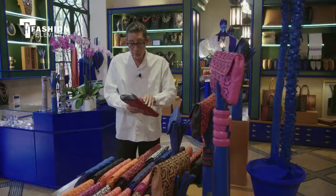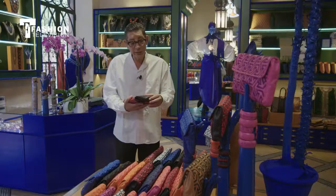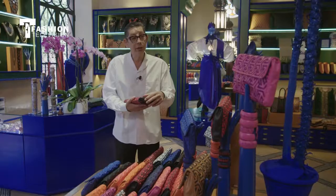This is a clutch bag that is embroidered — it looks very modernist, but it's actually a 16th century Islamic arts design. Leather is a big part of what we do here.